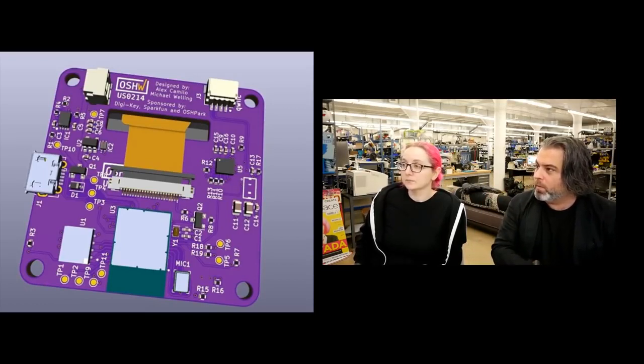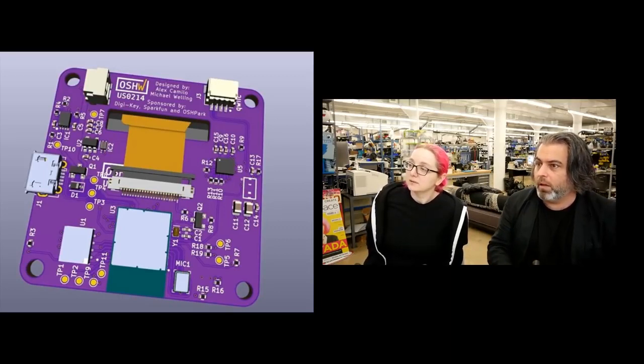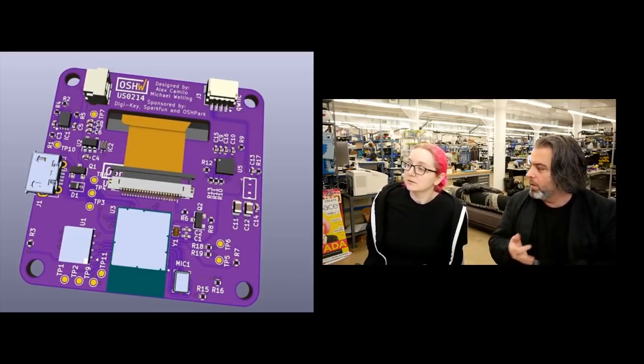One of my favorite quotes is: be so good they can't ignore you. If you do a good job with firmware and code and lots of things, people will just use it because it's just the best thing. That's how I feel about Feather, STEMMA, CircuitPython, and lots of other things in the electronics community.